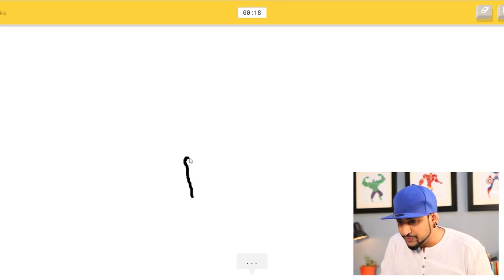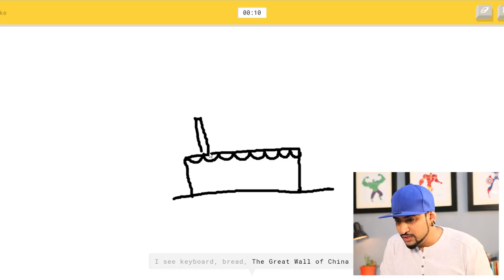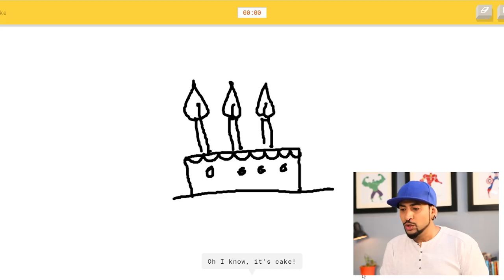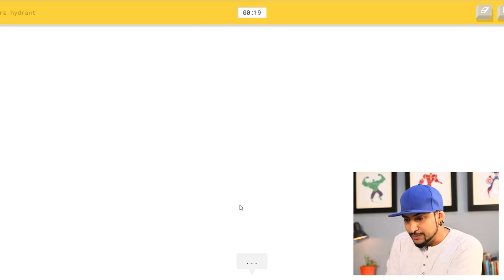A cake — there we go. I see matches, bench... the Great Wall of China? What? Or bed — how is this a Great Wall of China? Or cruise ship, diving board... I see castle, birthday cake — yes! Or garden — no, it's cake! You said birthday cake and then went back to garden and then said cake. Not very smart, Google.